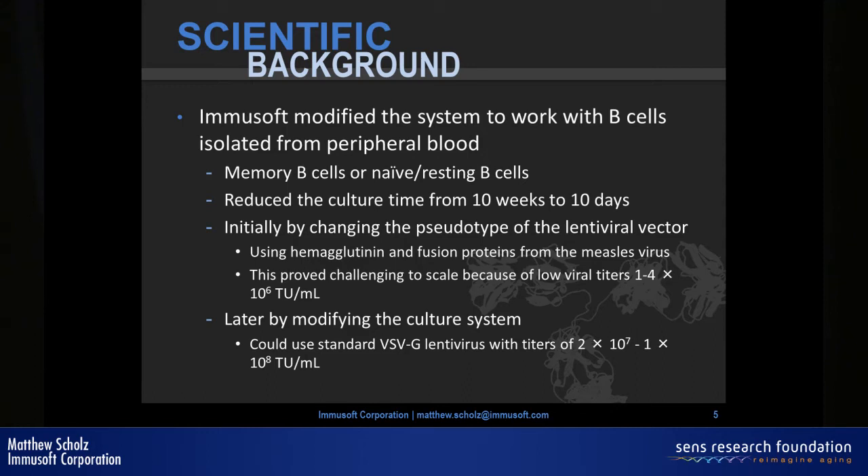This also came with another problem — the measles virus pseudotype is quite a pain to manufacture. It kills the producer cells relatively rapidly and causes fairly low titers. Eventually we overcame that by modifying our culture system to work with the original virus, which is quite significant in terms of production.